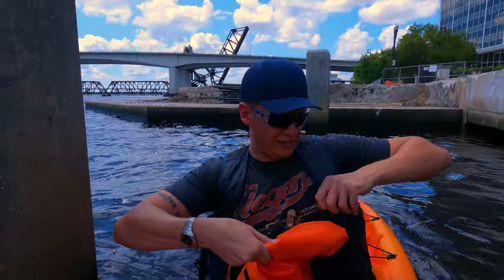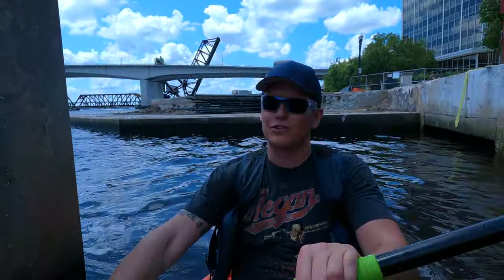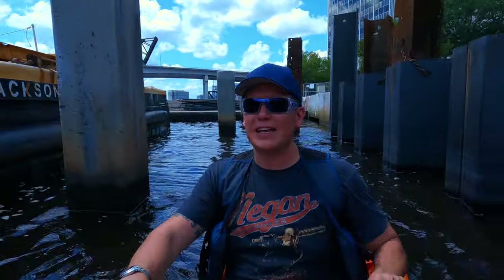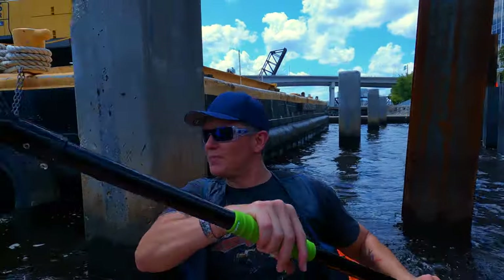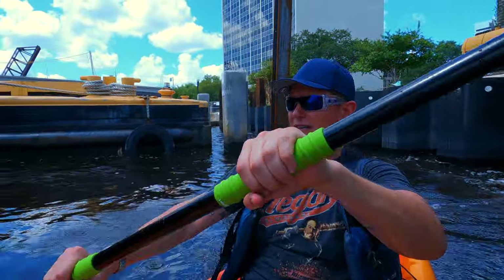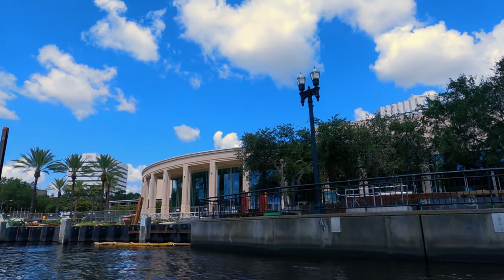Solo adventures can get a little sketchy at times — the battery died while I was going through the city and there's no place to really get out and change batteries. I found this little construction spot behind a floating barge holding a large crane, and I had to get in between two pylons to brace myself and change the battery. But that's one of the things I love about kayaking — getting into these spots you can't get to otherwise. And from the water, this view is not something you can get anywhere else.